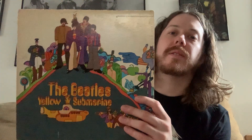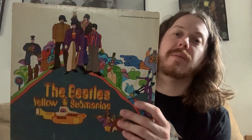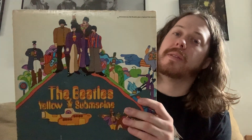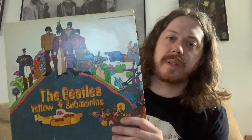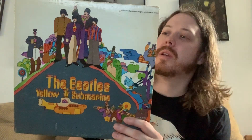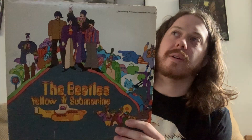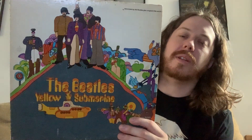Like I said in the last video, which I suggest you watch before you watch this — the reason I picked this last is because it has some great studio versions on it, but the second half is instrumental orchestration by George Martin. And there are only four new songs on here, plus two previously released songs: Yellow Submarine and All You Need Is Love.